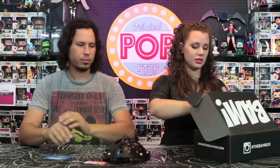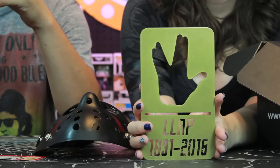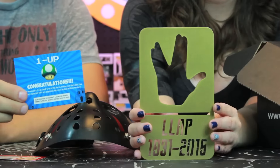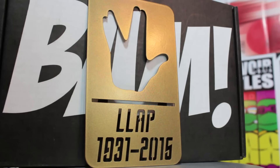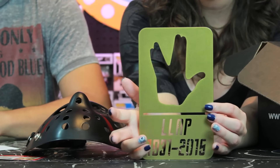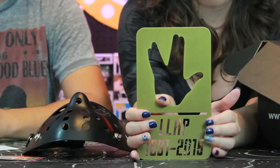The next thing in the box is heavy — this is actually our one-up item. It is a custom gold variant Leonard Nimoy tribute metal sign, limited run of 210. It's definitely a tribute to Mr. Spock himself: you've got the Vulcan salute with Live Long and Prosper, and then 1931 through 2015, which are his years of life, in kind of a Star Trek font. That's pretty neat.